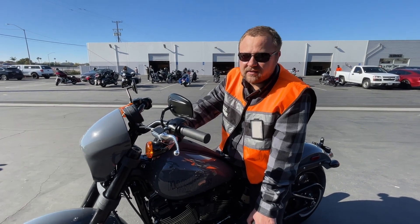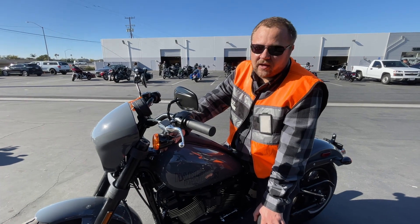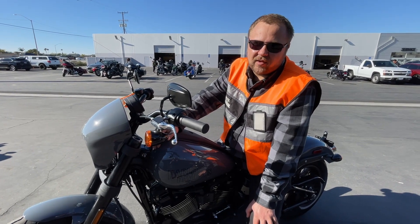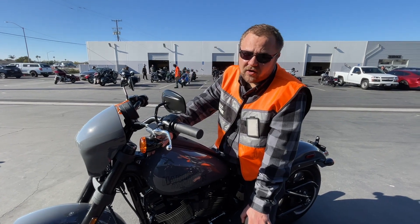It's a powerful bike. I wouldn't ride it for longer than an hour probably — after that I'd want to get on something more comfortable. But during that hour you're going to be having a lot of fun.